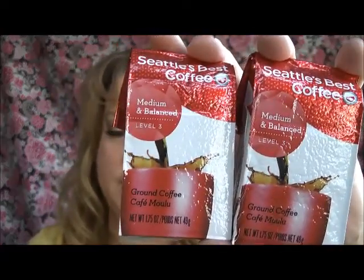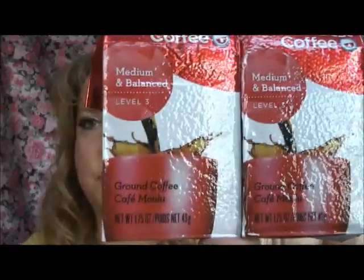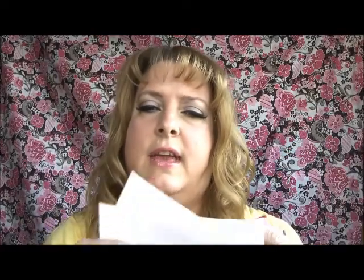I got something from Seattle's Best — actually I got two, one for me and one for my husband. This is the Level Three, the medium blend and balanced. So that's pretty cool — I got two of those and they also came with $2 off coupons, so I got two of those as well.